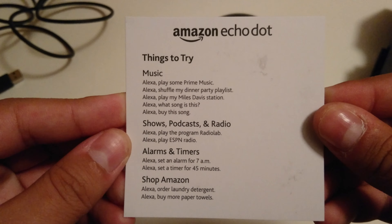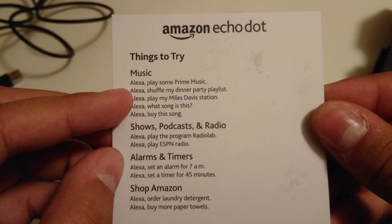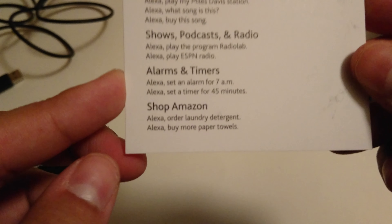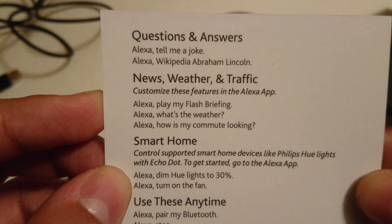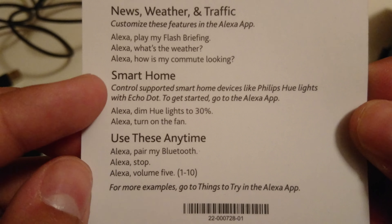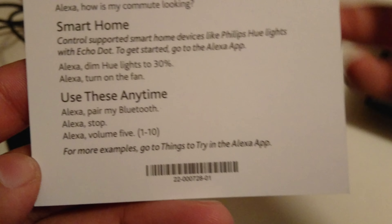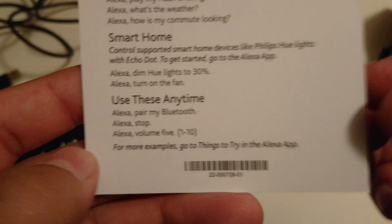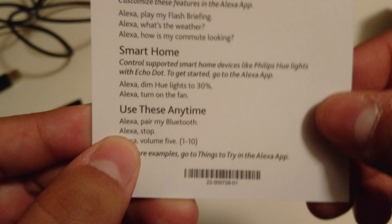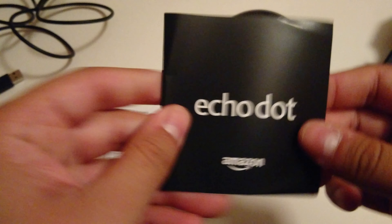Amazon Echo Dot — things to try: music, Alexa play some Prime Music, shuffle my dinner party playlist, etc. Shows, podcast, radio, alarms and timers. Shop Amazon — because of course they want you to use this to buy stuff. Questions and answers: tell me a joke, Wikipedia Abraham Lincoln. News, weather, and traffic. Smart home — as long as you've connected devices, you can control them. And use these anytime: Alexa stop, Alexa volume — so that's controlling the device itself rather than telling it to do something else.